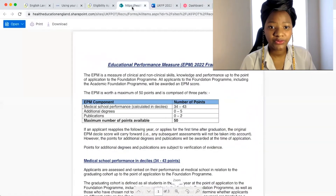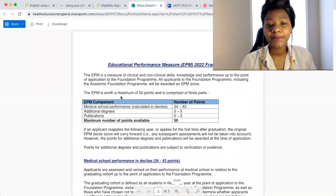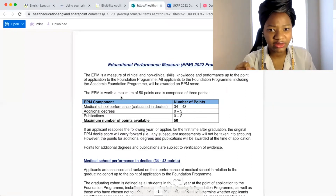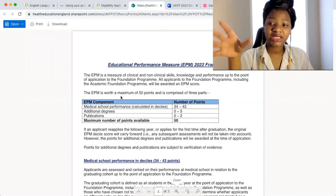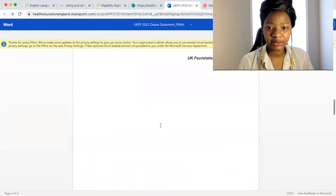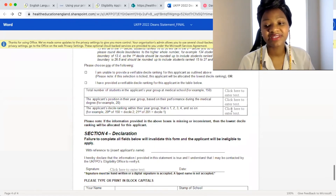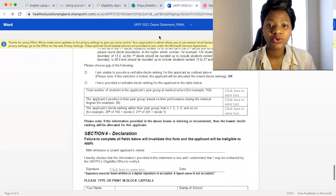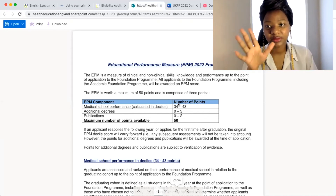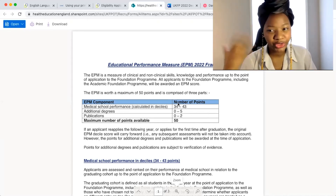Your school calculates your total academic work over your five or six years of university and then ranks you. They fill in their details and stamp it — pretty straightforward. The rankings and decile that they assign to you will later be transferred to what's called an EPM score. So for example, you could get an EPM of 34. Don't worry — once you get into the process, all these terms become more familiar.